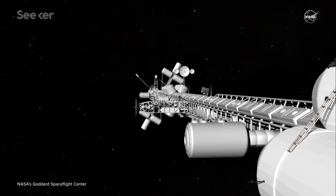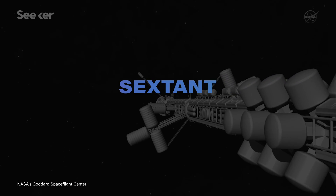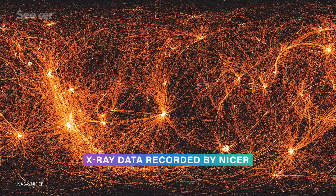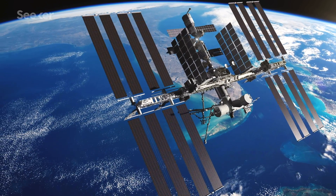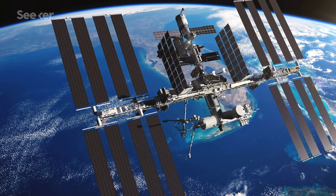A software embedded into NICER, cleverly named Sextant — or Station Explorer for X-ray Timing and Navigation Technology — then analyzes that data, comparing it with an almanac of known pulsars, looking for their unique fingerprint. In November 2017, NASA used four different millisecond pulsar targets to successfully demonstrate that Sextant could determine the position of the ISS within 5 to 16 kilometers of its actual position.